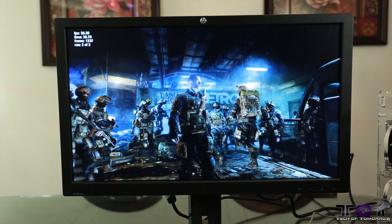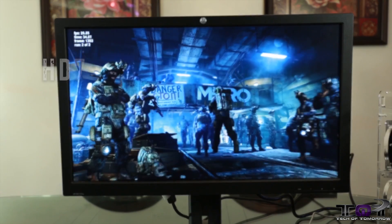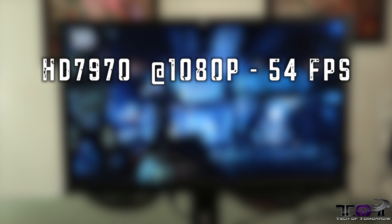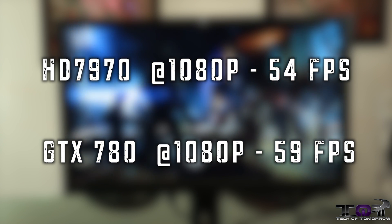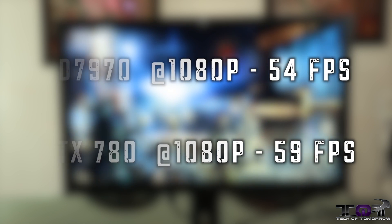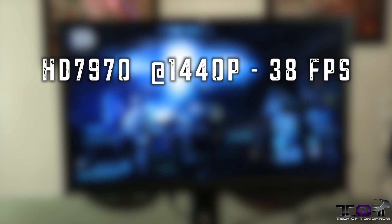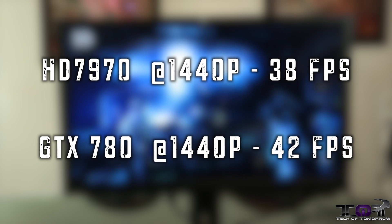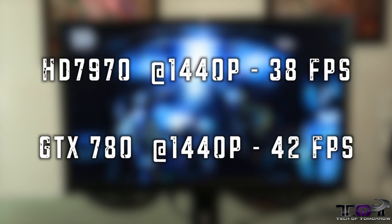Next up, Metro Last Light. We see the HD 7970 at 1920x1080 coming in at 54 frames per second, while the 780 at the same resolution comes in at 59 frames per second — only a five-frame difference, not much at all. At 2560x1440, the HD 7970 comes out at 38 frames per second and the GTX 780 at 42 frames per second. Once again, a very small margin.